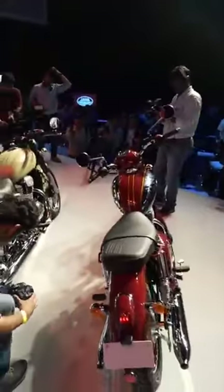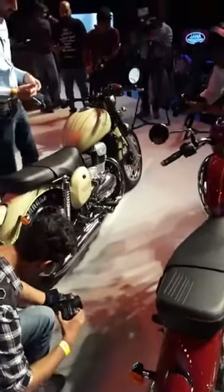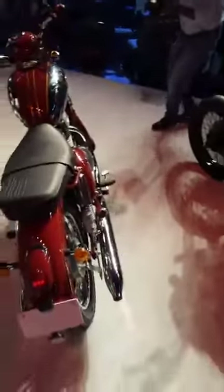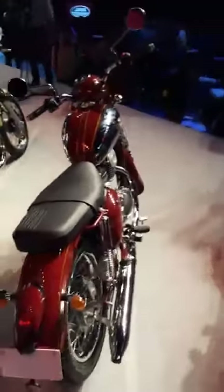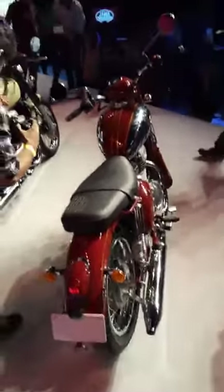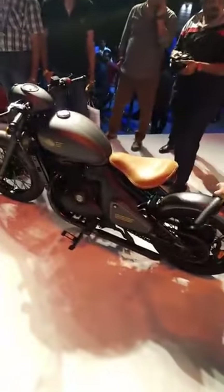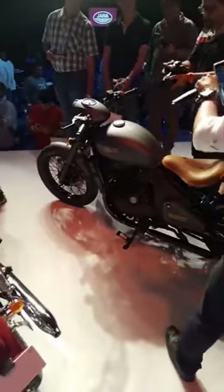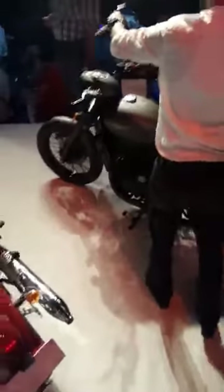To repeat the prices one last time: the Java 42 is priced at ₹1,55,000 ex-showroom Delhi. The standard Java — mechanically identical to the 42 — is priced at ₹1,64,000 ex-showroom Delhi. The Perak, the factory custom bobber which will go into production in 2019, is priced at ₹1,89,000 ex-showroom Delhi.